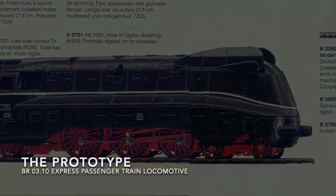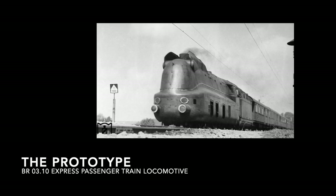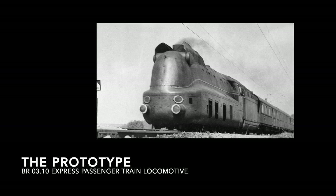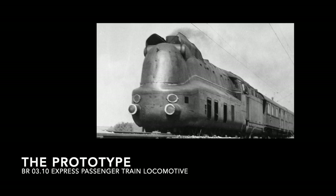The model is based on a prototype produced by Gruppe Borsig and Krauss-Maffei in 1939 for the Deutsche Reichsbahn. It is a class 03.10, which was assigned to express passenger traffic. The locomotive could pull trains at a speed of up to 140 kilometres per hour. This locomotive was one of a series of different models built as part of the Einheitslok program of the Deutsche Reichsbahn.